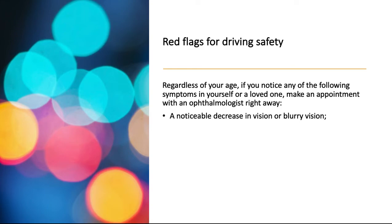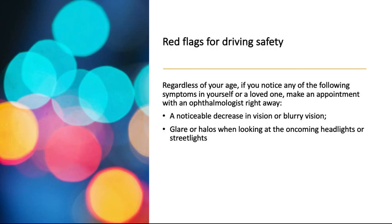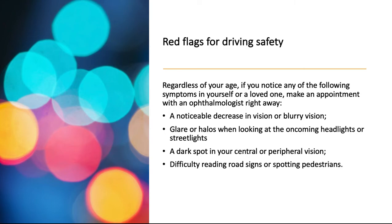A noticeable decrease in vision or blurry vision. Glare or halos when looking at oncoming headlights or streetlights. A dark spot in your central or peripheral vision. Difficulty reading road signs or spotting pedestrians.